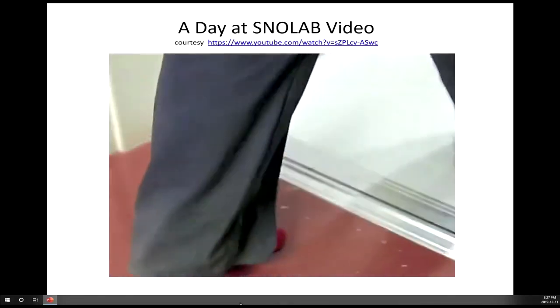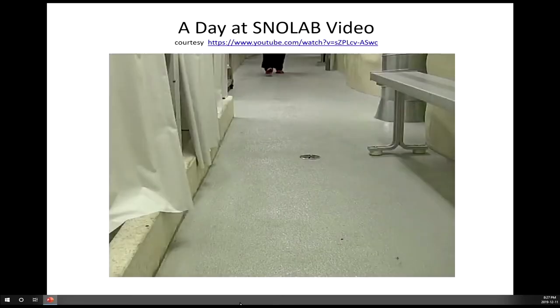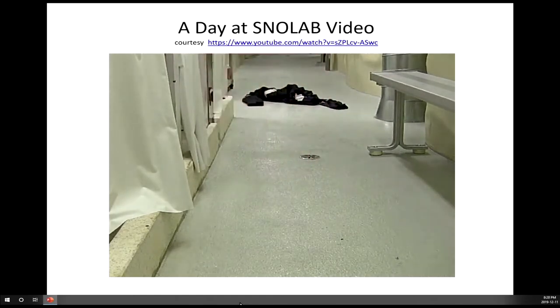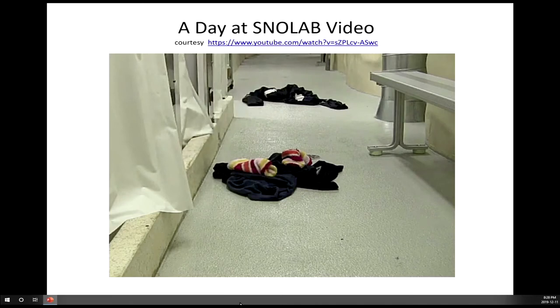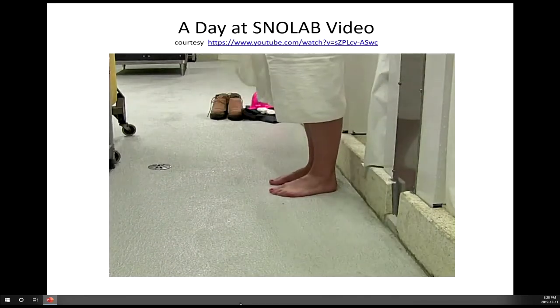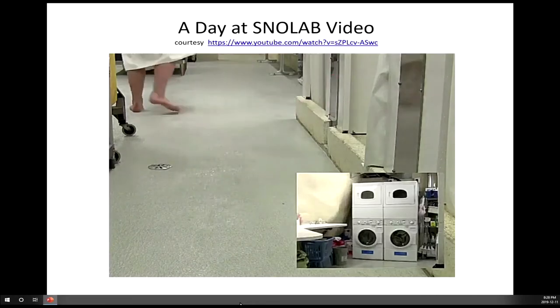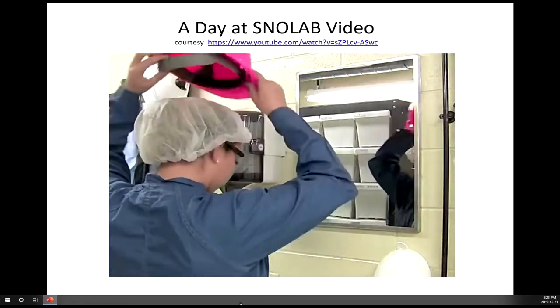The next step is the underground dry — upstairs for women, downstairs for men. There is a dirty side and a clean side to the dry, separated by showers. Anything that has been in the drift must remain on the dirty side. To keep the lab clean, everyone showers to remove any remaining dust from skin or hair. You are then provided with safety boots, a t-shirt, and a clean room suit. These outfits remain underground and are washed in lab laundry facilities. You also need to wear a hairnet, safety glasses, and hard hat in the lab.